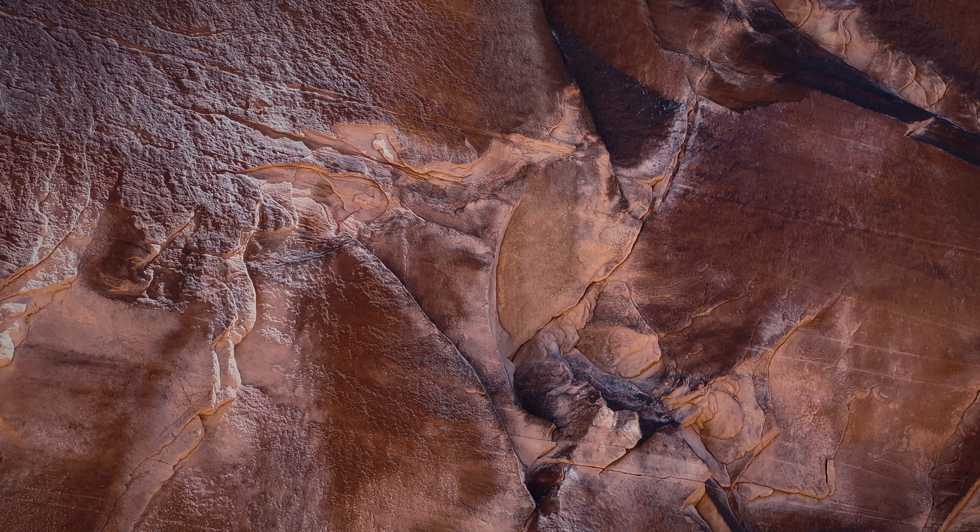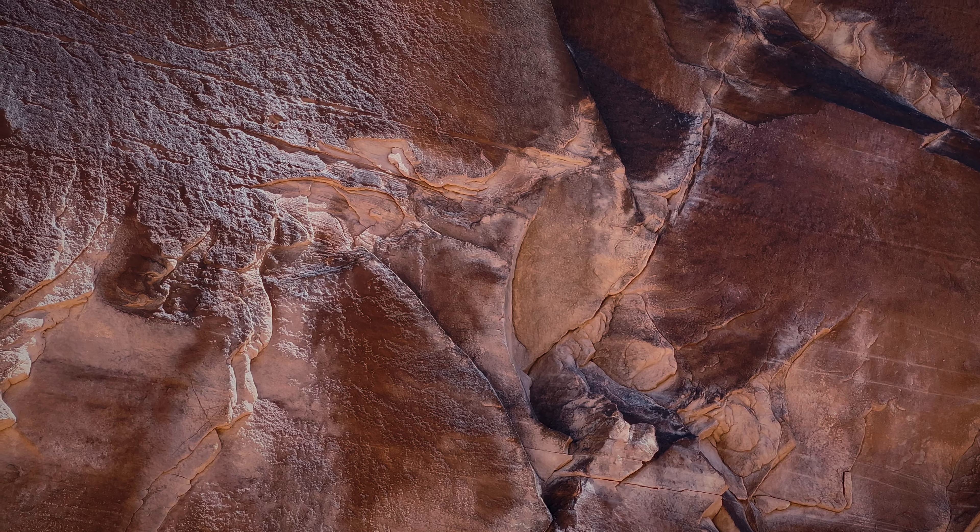Here I thought this looked like a guy — kind of a not-quite three-quarters from behind look — in a big robe with a little pointed hat on. Yeah, this is just another kind of cool form I saw. These almost look like little petroglyphs, almost like some of the little people we've been seeing.